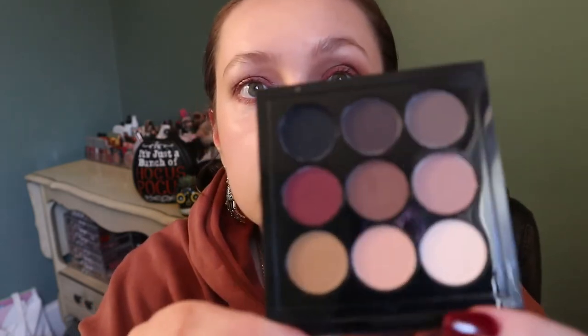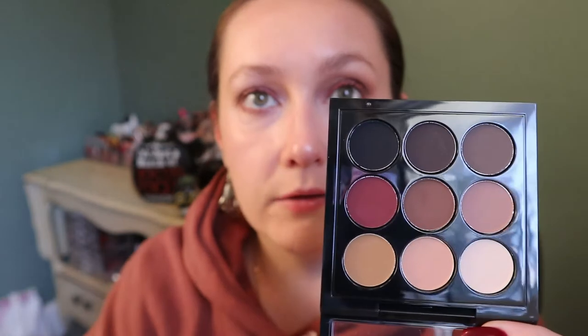Moving on to my MAC Semi-Sweet Times Nine eyeshadow palette — this is another one I need to use more, and I'll probably say that about everything. I find this is a very fall-themed palette. You guys know I love these mustardy shades, and it's an all-matte palette. I actually haven't gotten much use out of this because I don't really remember much about it, but it's one that caught my eye to play with this season.